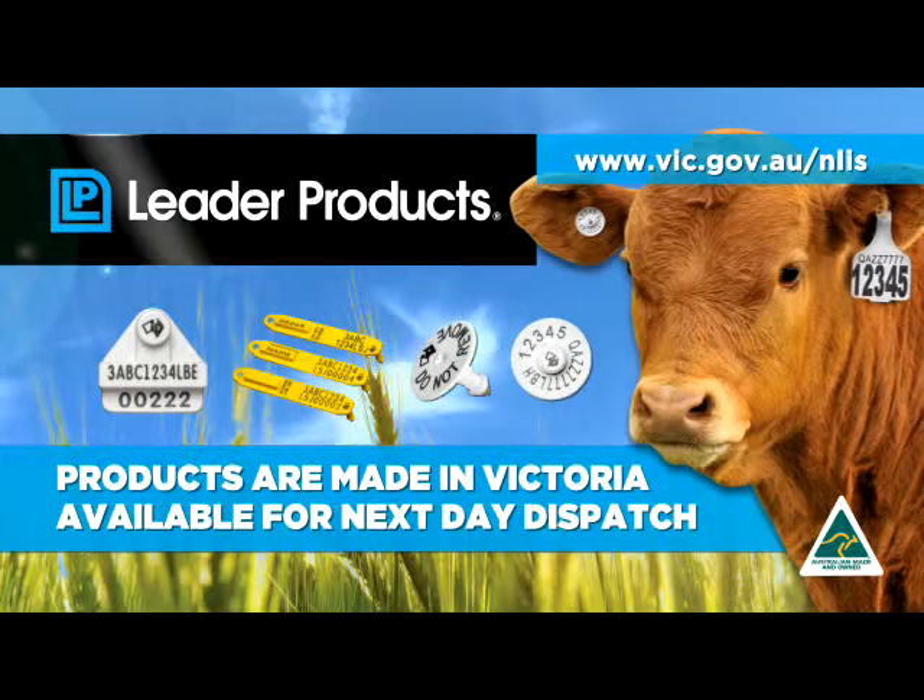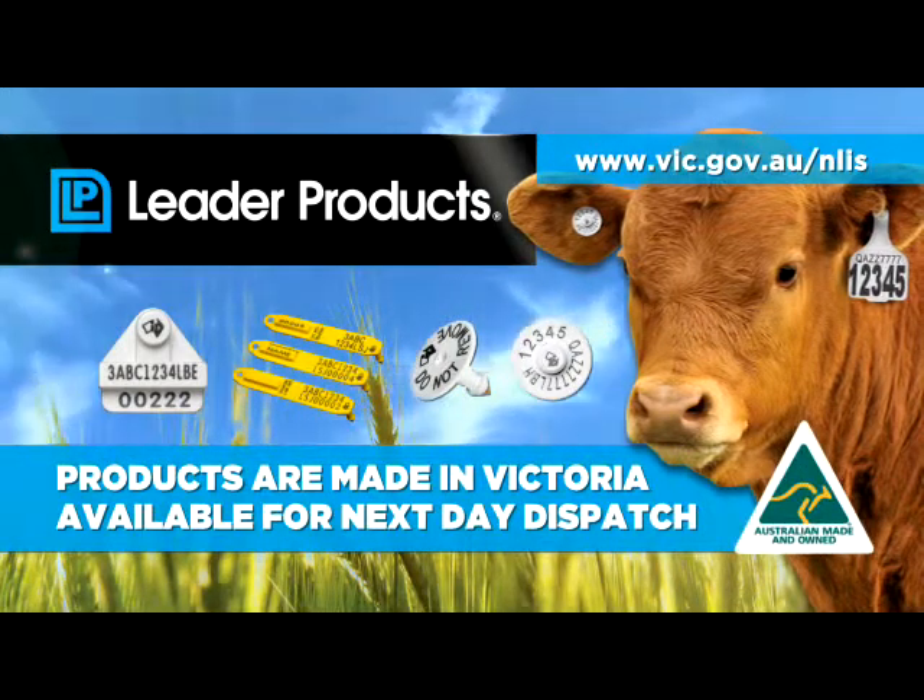Products are made in Victoria and are available next day to dispatch. Leader Products — Australian made. So go ahead, buy Australian.